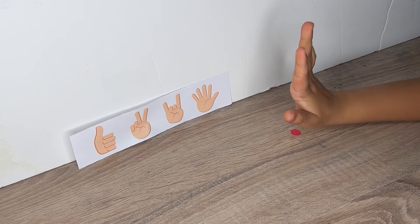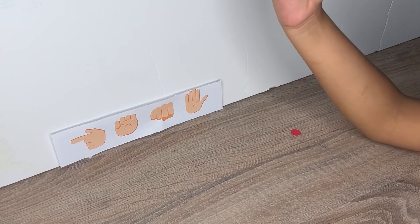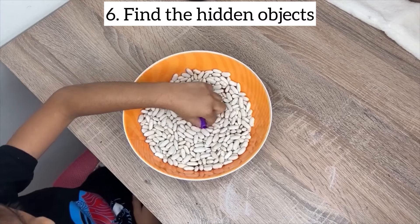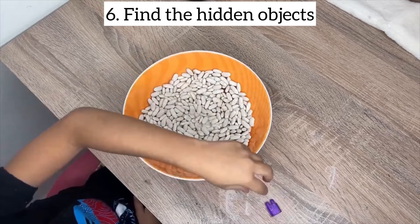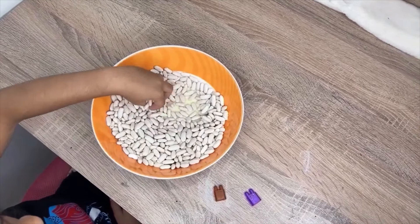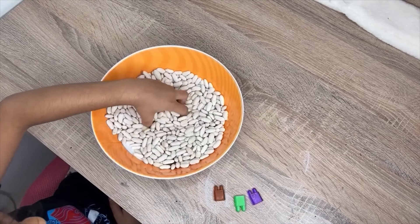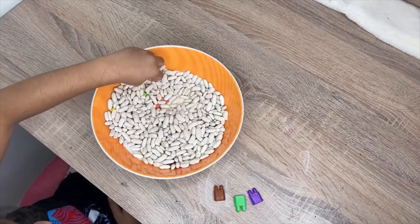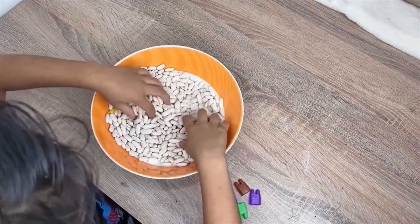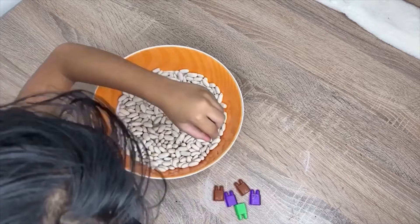Coordinated hand movements engage both hemispheres of the brain, promoting brain integration and enhancing overall cognitive functions. Regular participation in these activities can improve academic performance. Searching for hidden objects in pulses stimulates the senses, providing visual sensory input that enhances sensory processing skills. Manipulating pulses to uncover hidden objects strengthens fine motor skills including hand-eye coordination, finger dexterity and precision. Searching for hidden objects encourages problem-solving skills. Describing the hidden objects found in pulses promotes vocabulary development, communication skills and expressive language abilities.